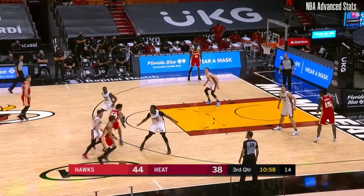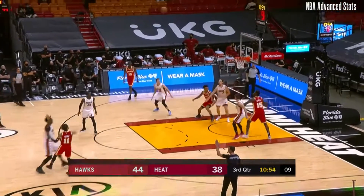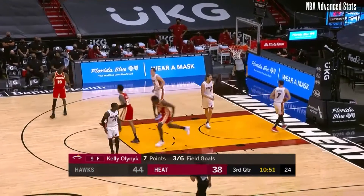Miami trails by 6, so for all their struggles, they're just 6 points down. Trae Young — yikes — that was from way outside.